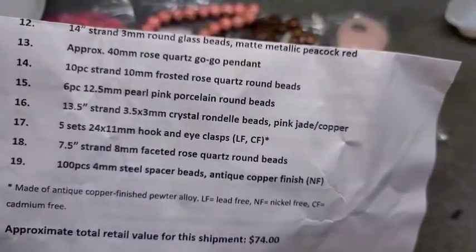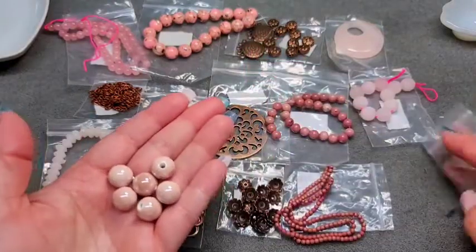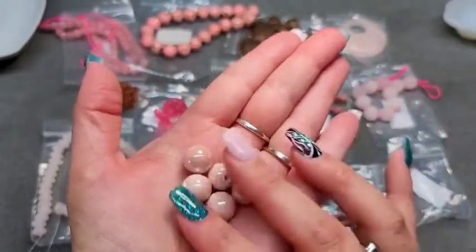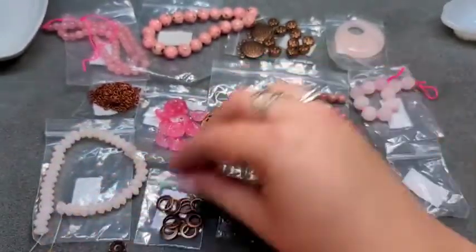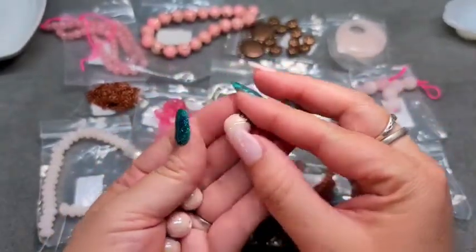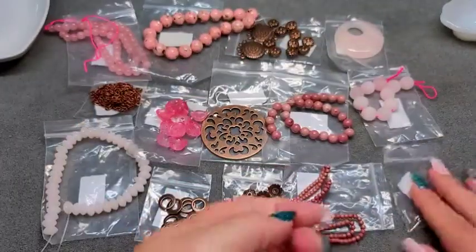Number fifteen is 6 pieces of 12.5mm pearl pink porcelain round beads. These are porcelain beads with an awesome pearlescent sheen — I really like that. The bead caps fit these as well, which accentuates them nicely. I like to cover up the edges of porcelain beads because usually the coating doesn't make it all the way to the hole. Super pretty.